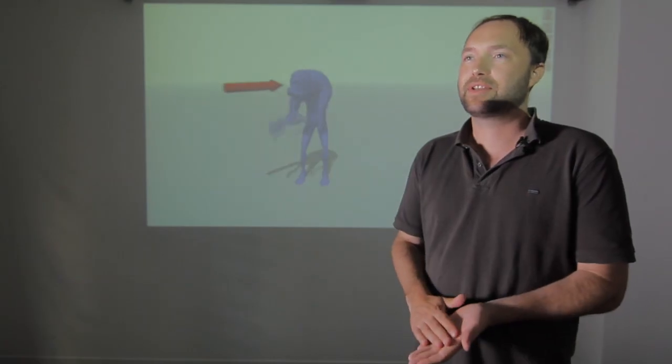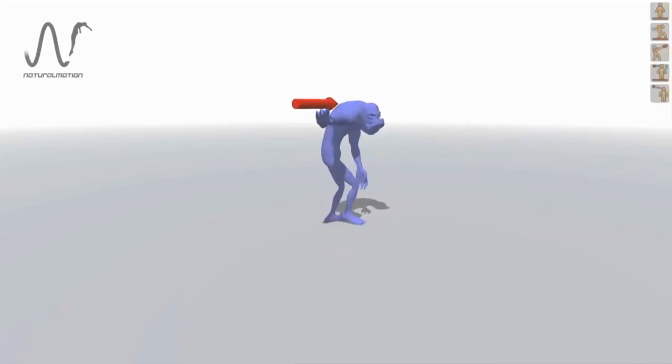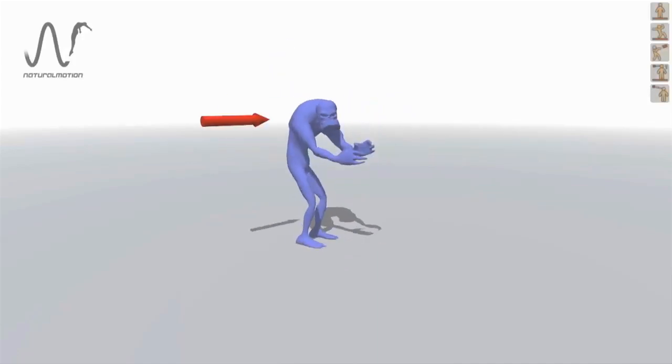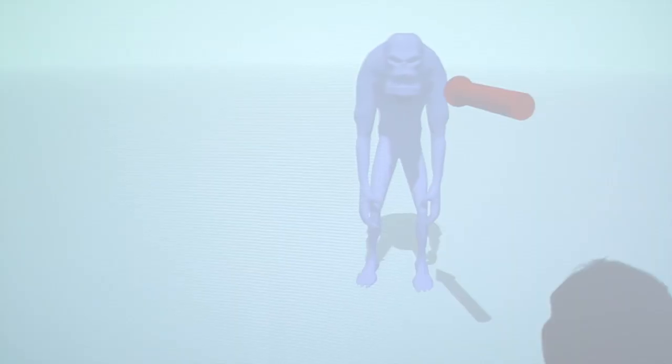Another advantage of using physics is that if you change the character — for example, if you make the character much bigger — the character will act very differently. It will respect the laws of physics while our AI is trying to control it, and obviously that's exactly what you would find in real life as well. He does not like that.